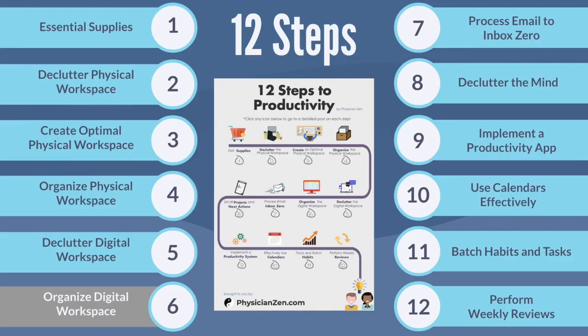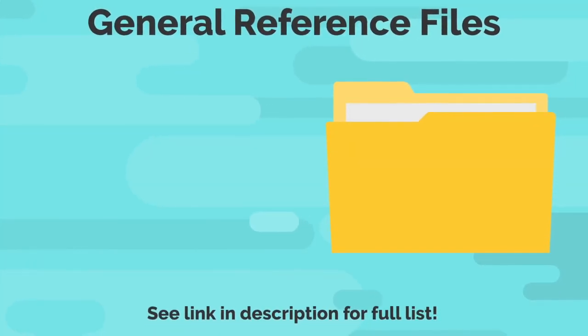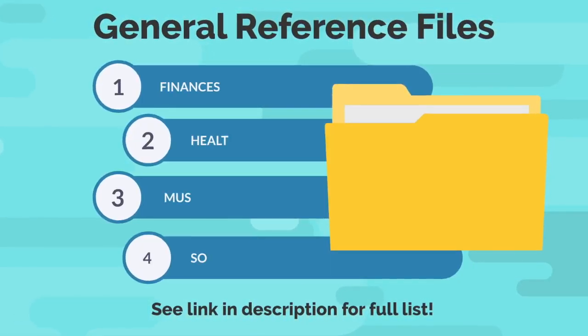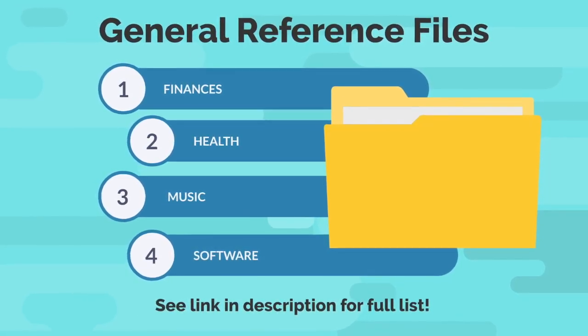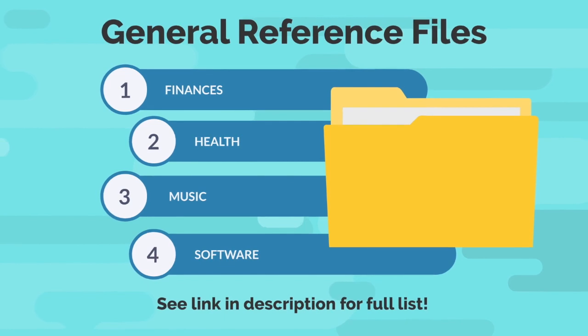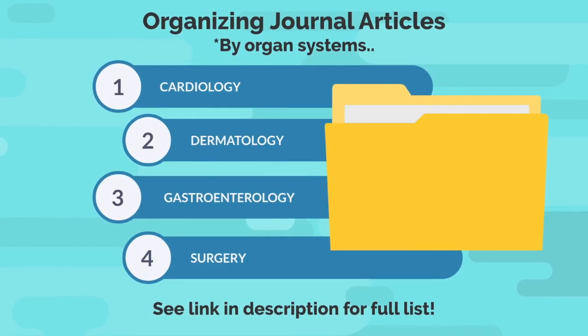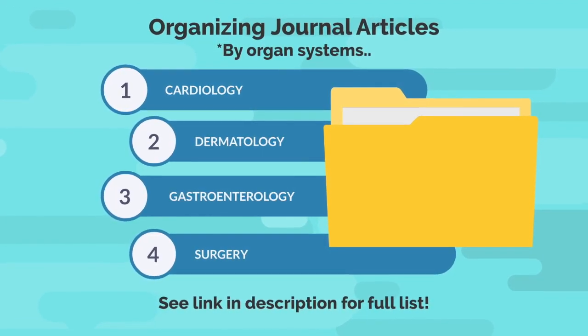You will notice that this process will be almost identical to how I organize the physical files — I like having an organizational system that translates to both the physical and digital workspaces. To organize the general reference folder, create folders for each category for all of your digital general reference items. I recommend using the first word that comes into your mind when you see a certain file, since this will likely be the same word you will remember later to search for that file. If you have a lot of digital journal articles in PDF format, I recommend creating a main folder and then placing subfolders with all of the different specialties.